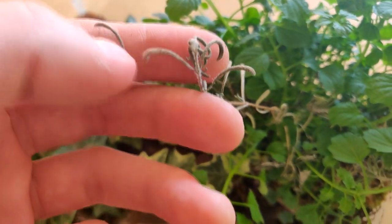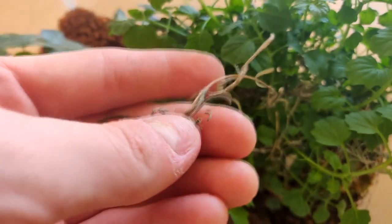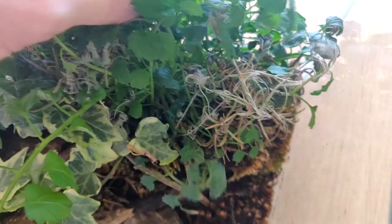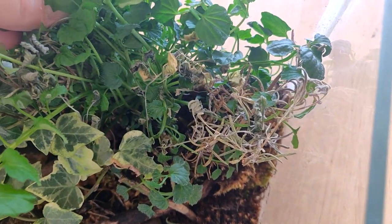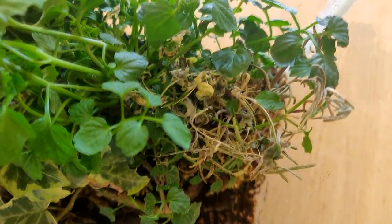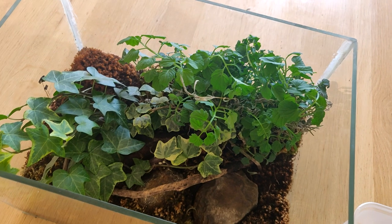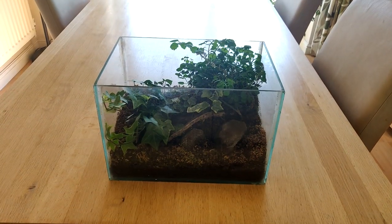Unfortunately it's overtaken the rosemary and out-competed it for both light and water, so the rosemary plants have died. Which is a shame, but I don't think it matters too much because this new plant which has appeared probably looks even better than the rosemary ever would have. So I'm not complaining — I think it looks fine and I'm just going to leave it exactly how it is.